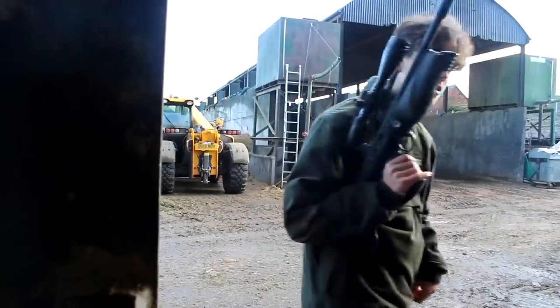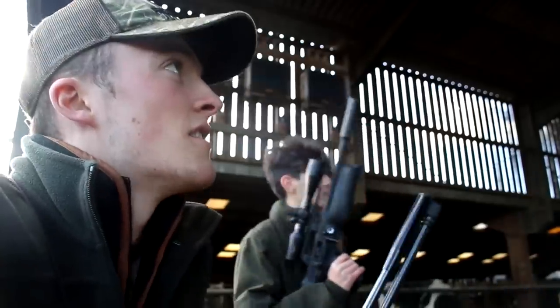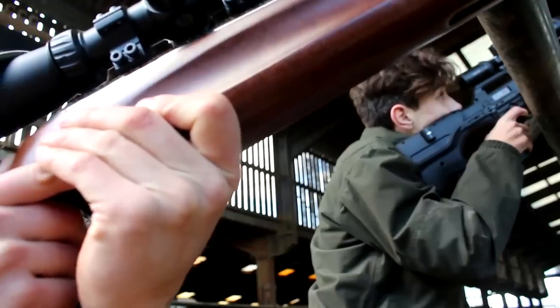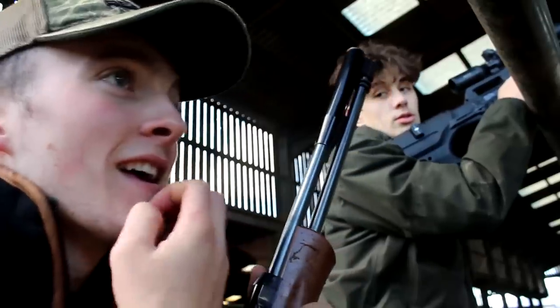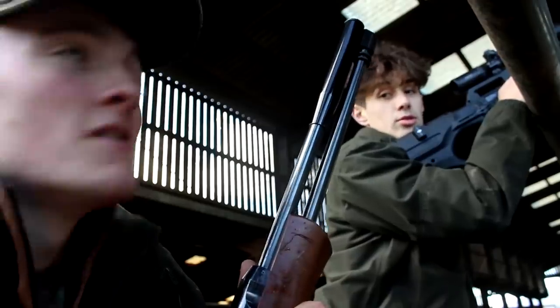Quite a few in there, Tom. We've just come in and there's quite a few really close, so we're just going to go for those ones first. One, two — that was two in the bag. Pretty sure we can get quite a few more. They haven't all flown off, so there's a chance for some repeaters here.